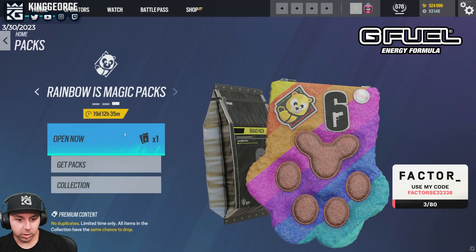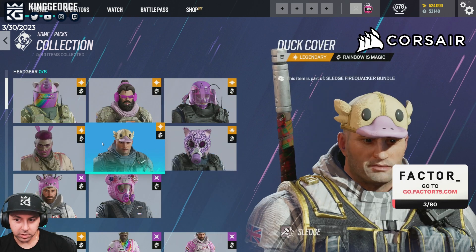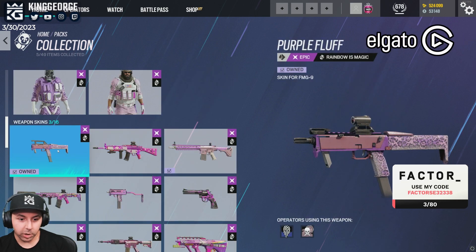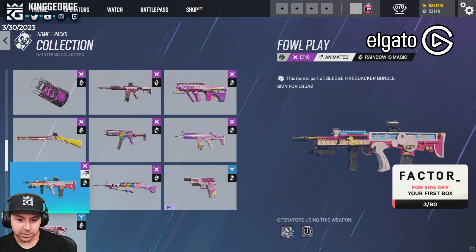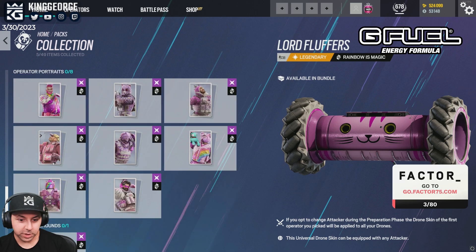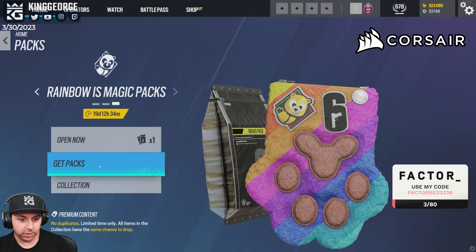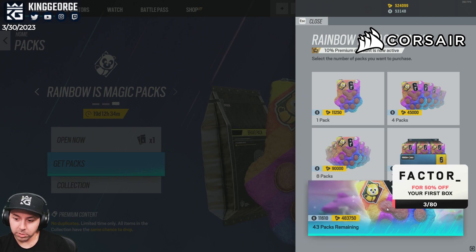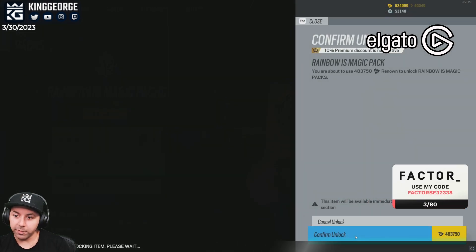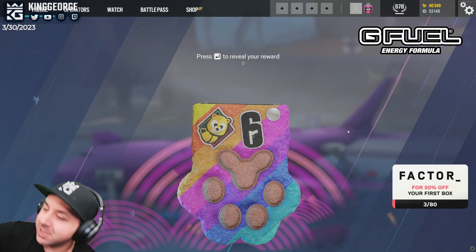I'm gonna buy all of them right now. Let's see what's in here - there's this, this, this. I have some of these I think... actually I specifically did not buy this bundle. I never bought it. I did get a few of the items from the free packs and stuff, but yeah - this is what I actually wanted, I've always wanted this drone skin. There are 49 of them. Get packs, 400 renown, I need to use all my renown. Confirm - was that worth it or was that stupid? Who knows. Alright, unboxing all the Rainbow is Magic packs.